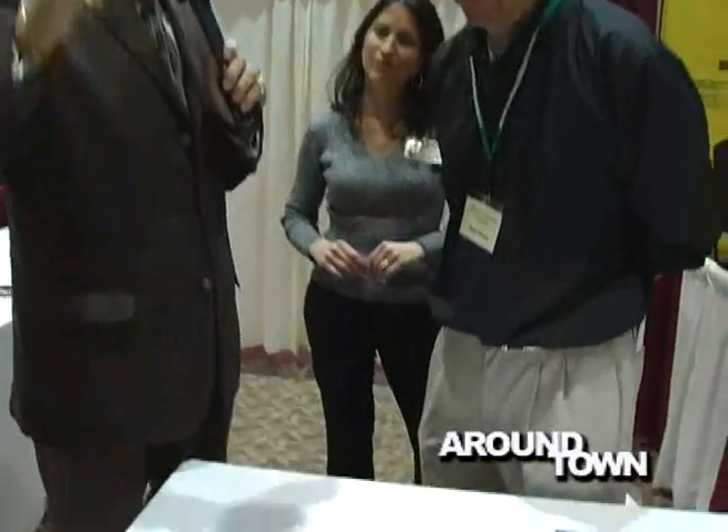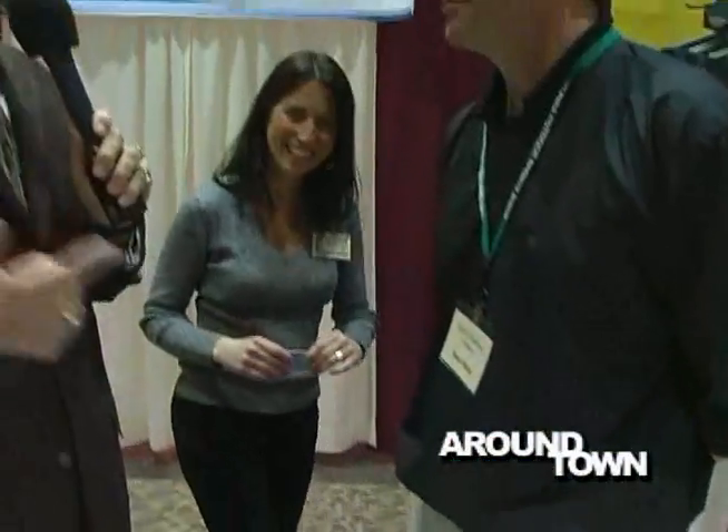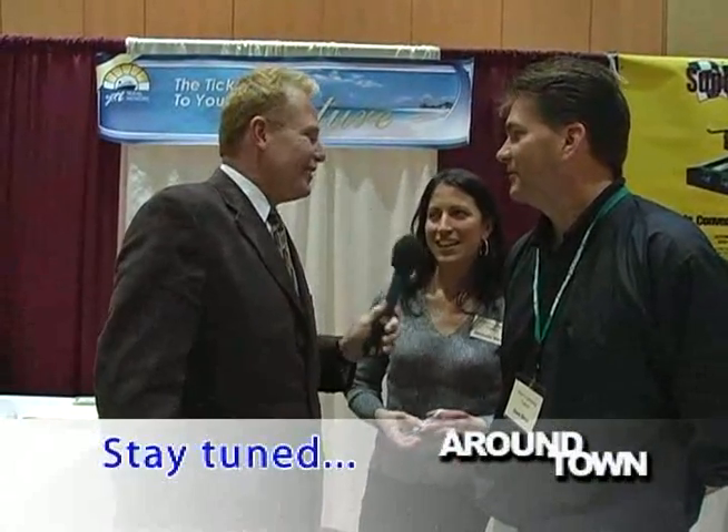Slicerstravel.com competes with Expedia and Travelocity. They are the agent for that company, and it's also a home-based business that other customers can get into part-time or full-time. If you're interested in a trip anywhere in the world, go to slicerstravel.com. Thanks Dave, thanks Michelle — tell folks once more: slicerstravel.com.